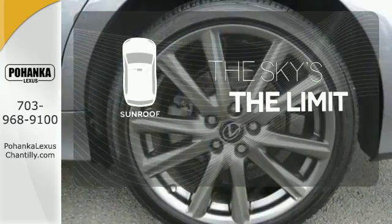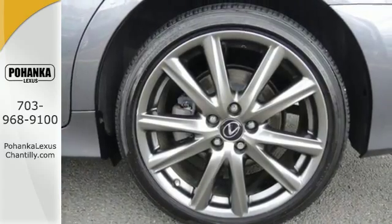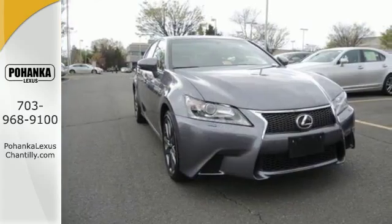Get your daily vitamin D by opening up the sunroof. Beautiful design and a luxurious interior. Test drive one today.